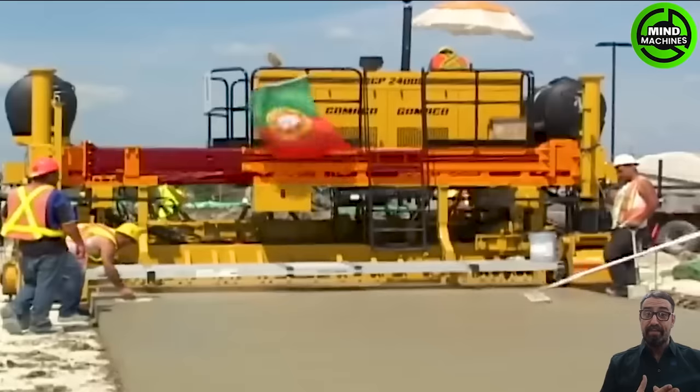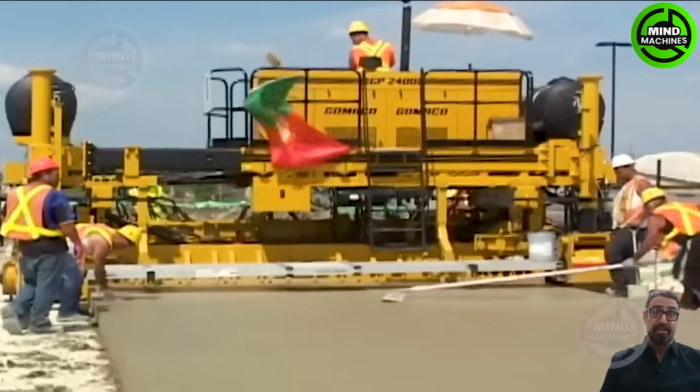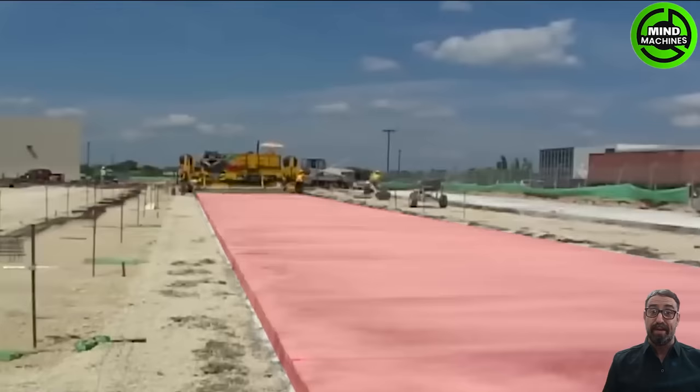This construction machine brings a sense of satisfaction, as it can create perfect concrete roads. With a width of up to 24 feet, it's the ideal choice for road construction.